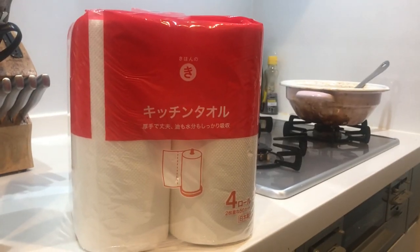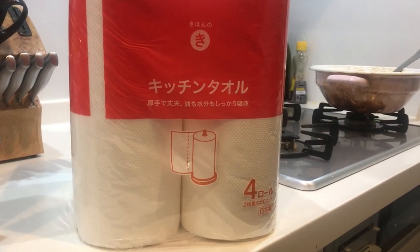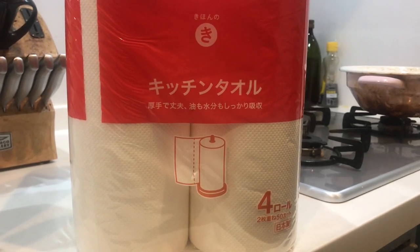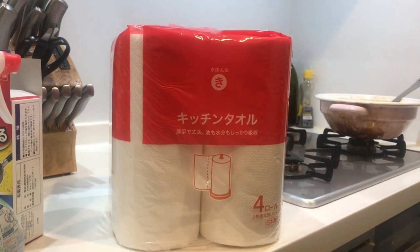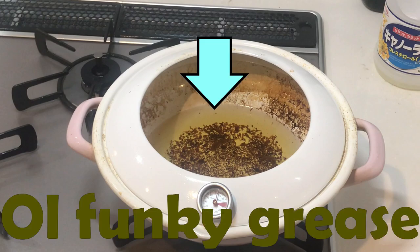In America we use what's called paper towels, but in Japan they actually refer to these as kitchen paper — it's true, ask any Japanese woman, they will tell you I'm right. And lastly, let's go over how to get rid of all that grease you've accumulated over the week, two weeks, or a month, or whatever.